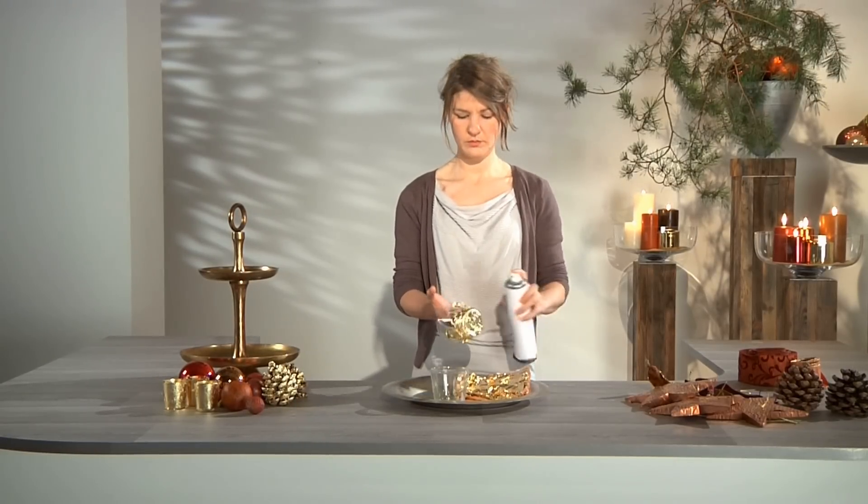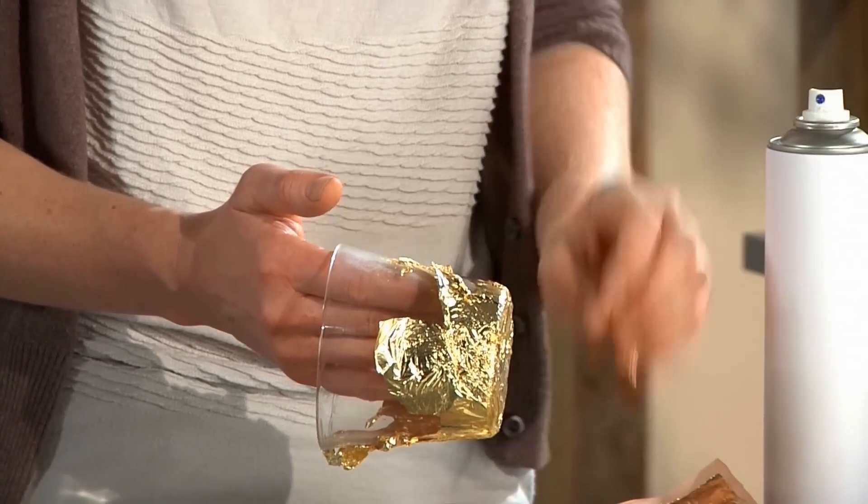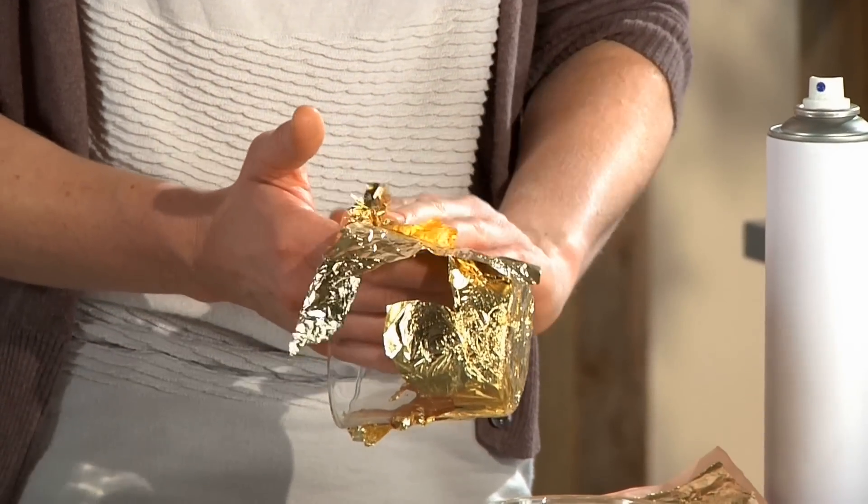Inexpensive glass containers are first covered with several layers of gold leaf. Spray adhesive ensures that everything sticks.